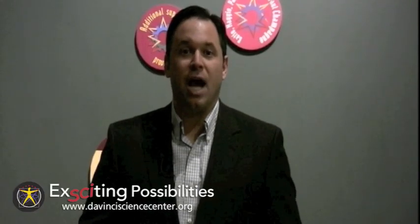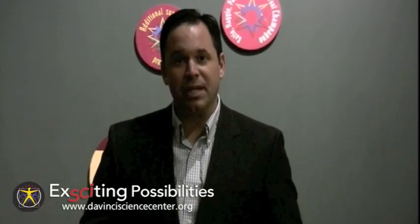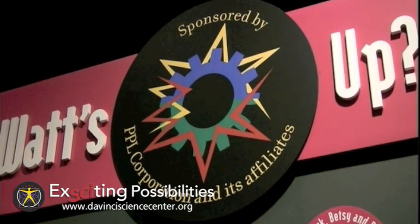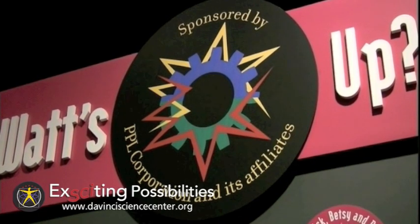I'm DaVinci Science Spokesperson Scott Babishak, and here's something exciting. This is the Shadow Room, part of the Center's What's Up exhibit area presented by PPL.